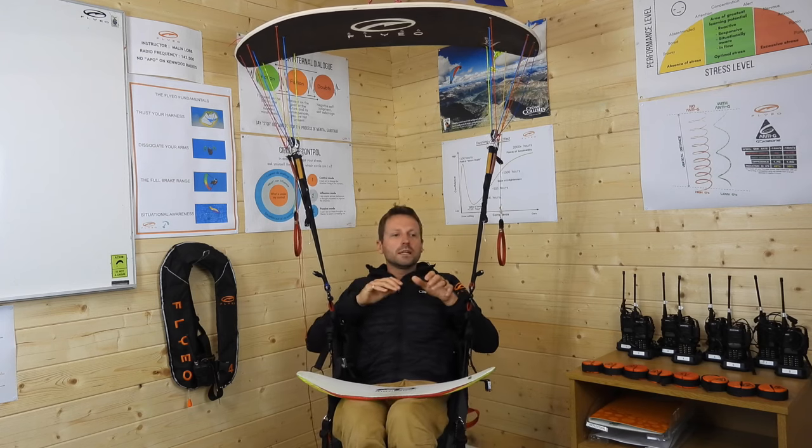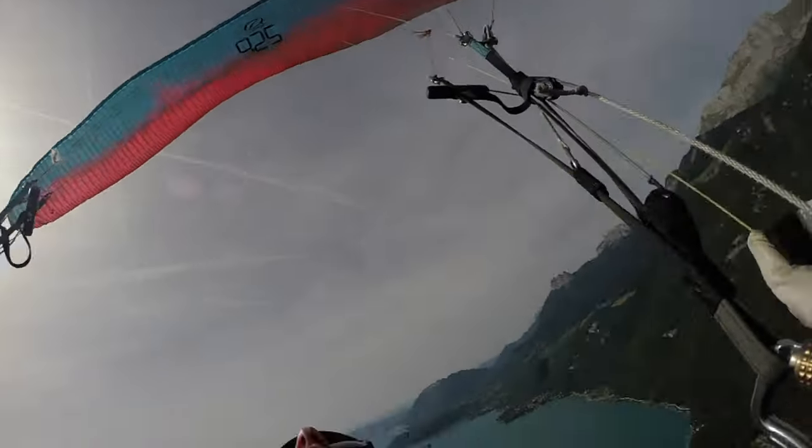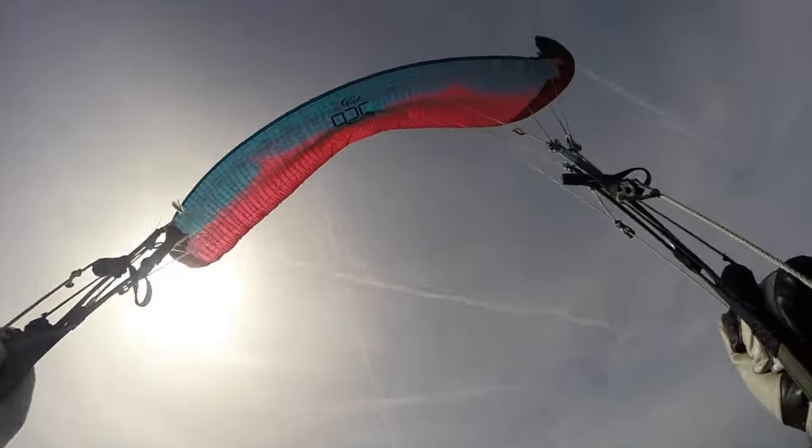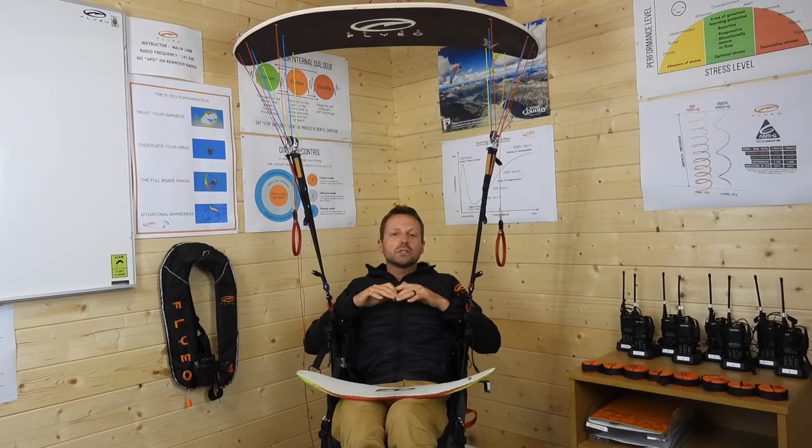We'll be looking at the intricacies of stalling more powerful wings — two-liners up to triple-C gliders — but there are a lot of two-liner Cs these days that start to need these more specialist techniques.